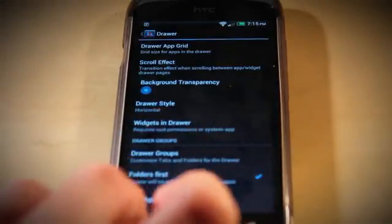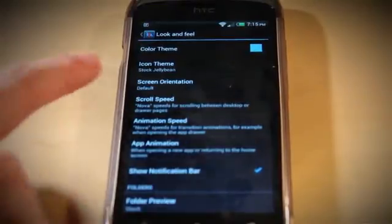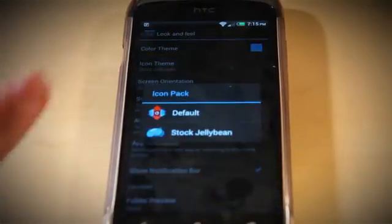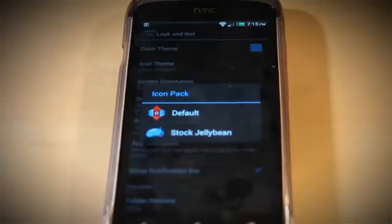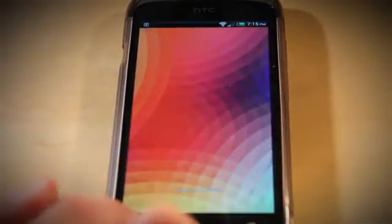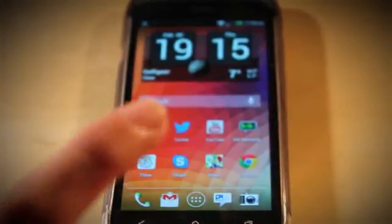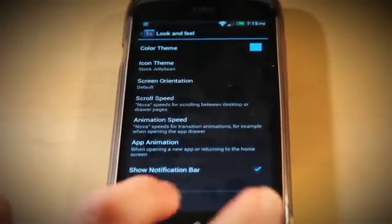You can see that blue bar up here — there will be a lot of blue things in this plugin app. Also, if you want those Jelly Bean icons, go to Look and Feel and then change it to Stock Jelly Bean. Because if I show you the default, you can see the icons are a lot different from earlier. So let me just put them back to Stock Jelly Bean, because I really do like the stock Jelly Bean ones.